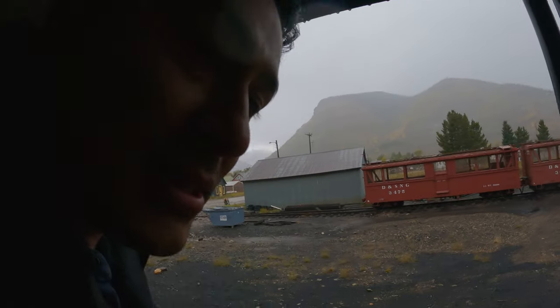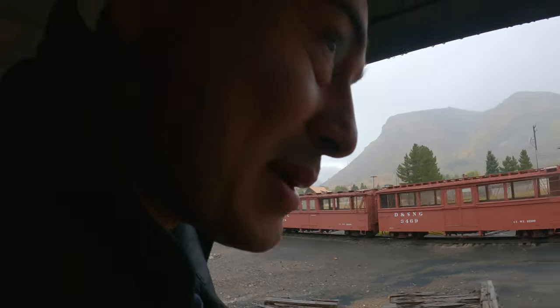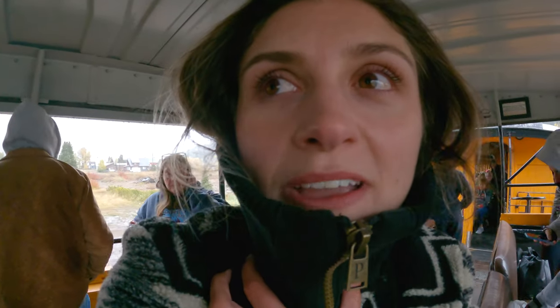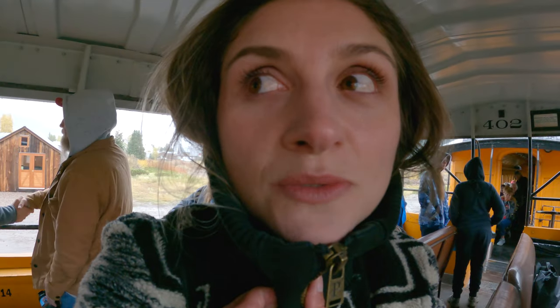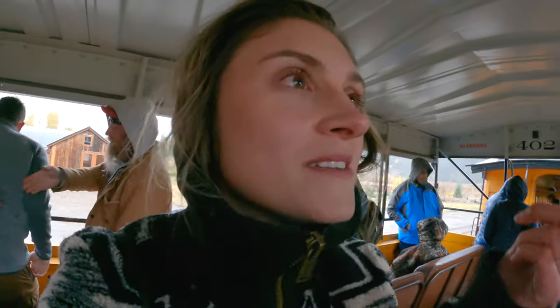Feels like the Wild West out here — mining country, cowboy territory. We're gonna have some whiskey on the rocks! Ready to go get some grub. I'm hoping we can make it quick to one of the better restaurants. I heard there's a really good brew pub — Golden Block Brewery. That's the one!